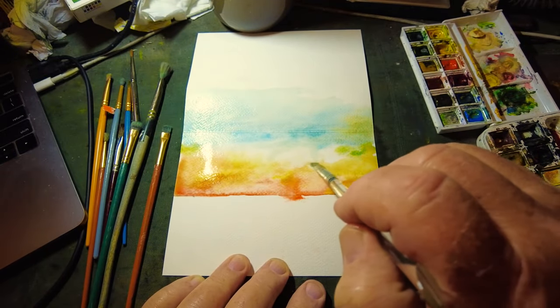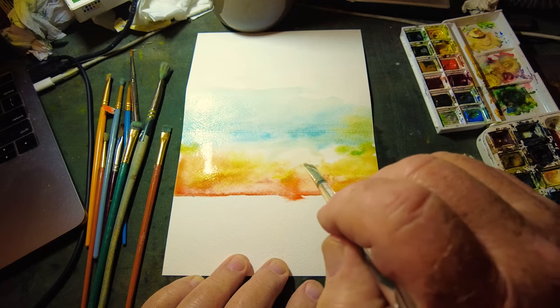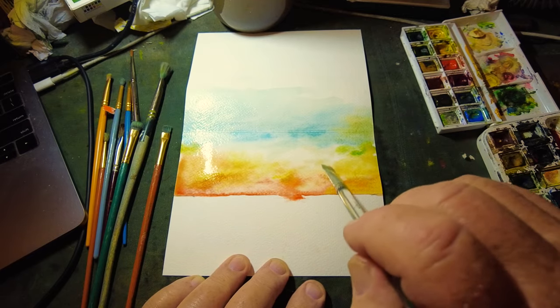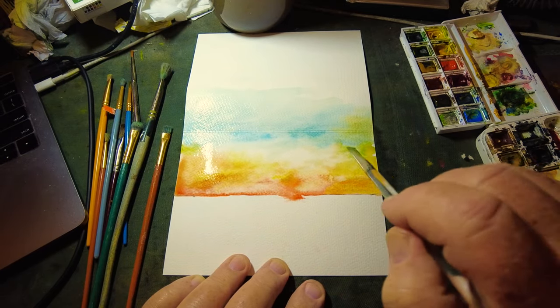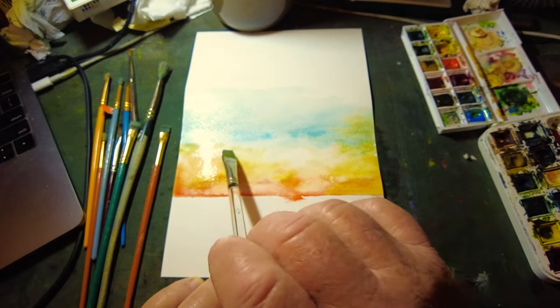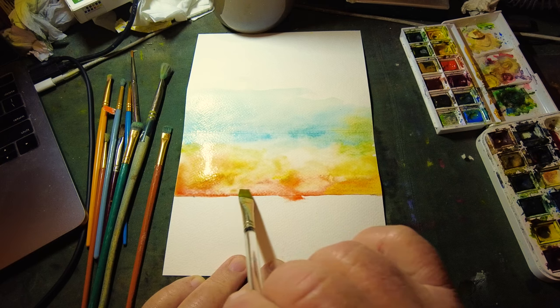I'm going to try and keep the sun right there — looks like a good place for the sun. And I'm going to add some storm clouds here too, so we'll see how that works out.